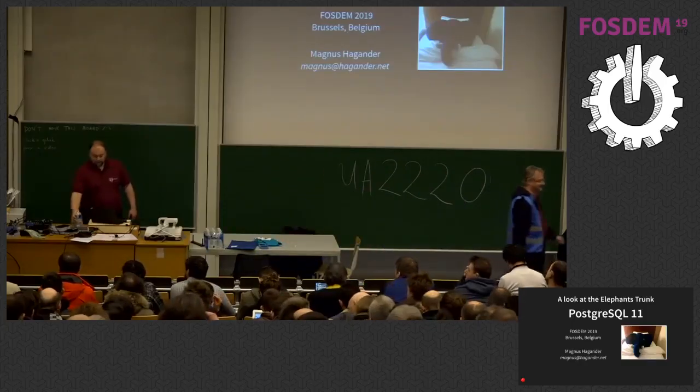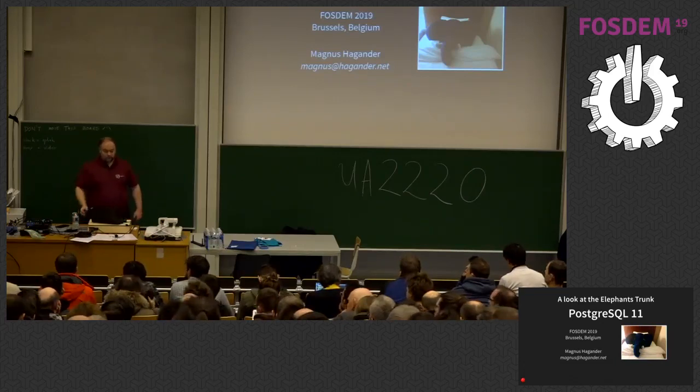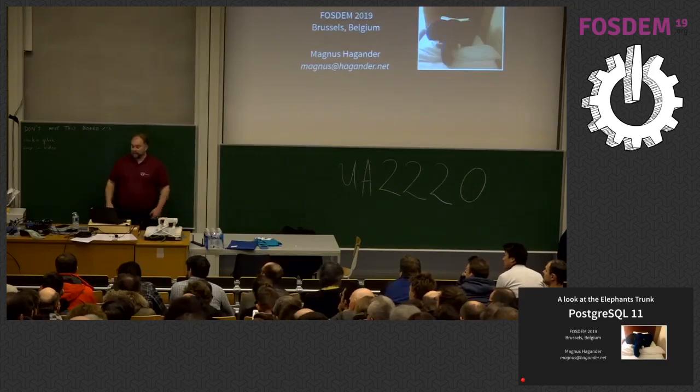Welcome back. Our next speaker is Magnus Heggender. He's a core team member, Postgres committer, Postgres major contributor — he knows most things about Postgres. Now he's going to talk about Postgres 11 features.